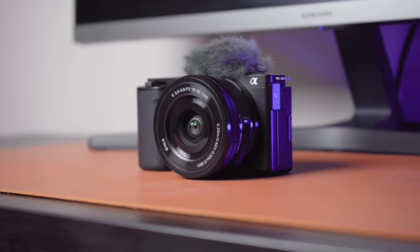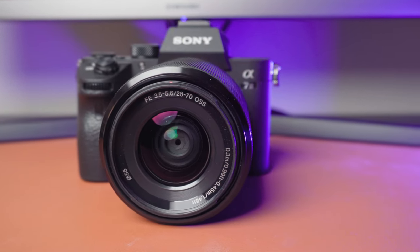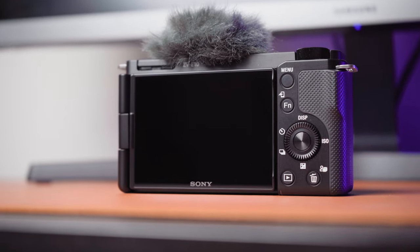The Sony ZV-E10 is a three-year-old camera body and the Sony a7 III is almost a six-year-old camera body, so there's a three-year age gap. One is aimed at vloggers and the other at professionals. Can this small, lightweight $1,000 camera stack up against this $2,500 semi-pro camera? Because it's newer, does it surpass it? And most importantly, is it good enough that you could save yourself $1,500 and go with the ZV-E10 instead?